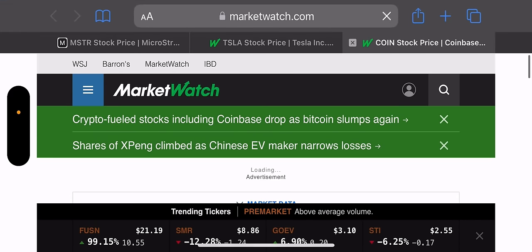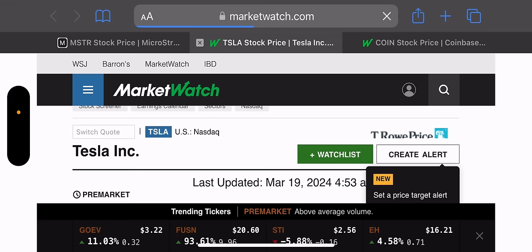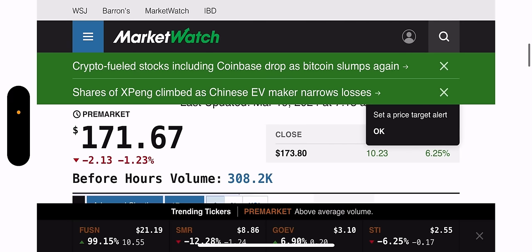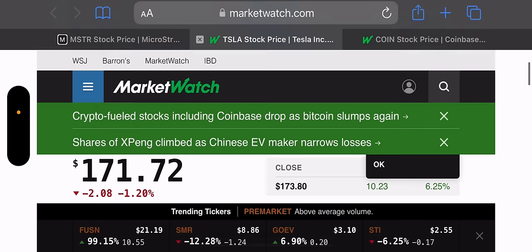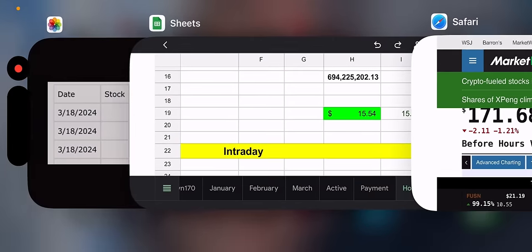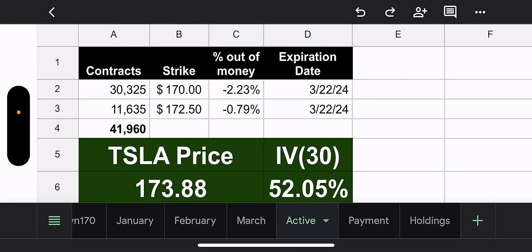Pre-market — I want Tesla to be up because I want to sell some calls on my TSLL. Let's see. Tesla is down 1.23% in pre-market. So we'll see how today goes. If it goes down, it's good for the weekly calls. In reality, the Tesla fund manager and Tesla holders want Tesla to go down now for this week.